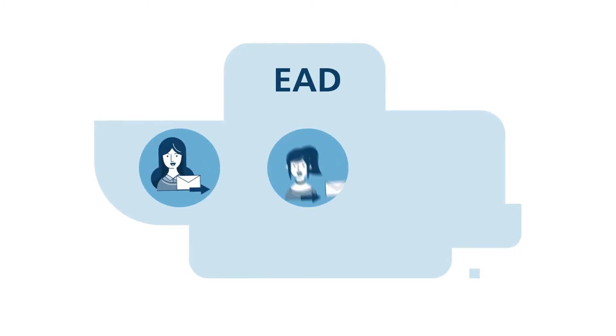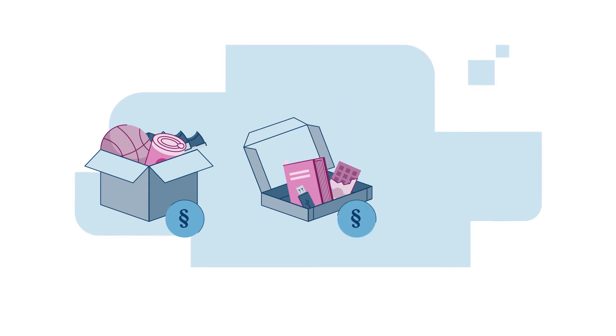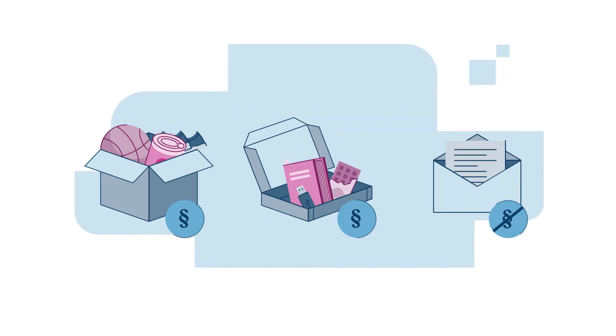The registration is called Electronic Advanced Data and contains the sender and recipient information as well as a content declaration. This requirement applies to parcels and letters which contain goods, but not to pure document consignments. But how exactly does it work?